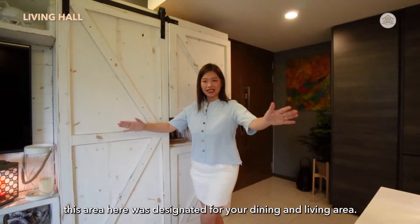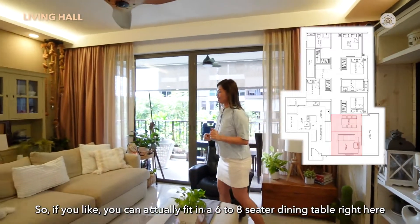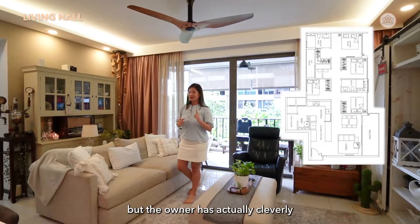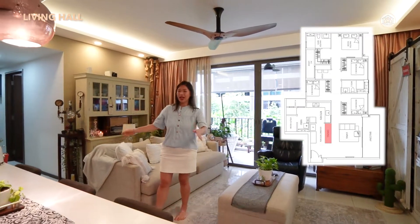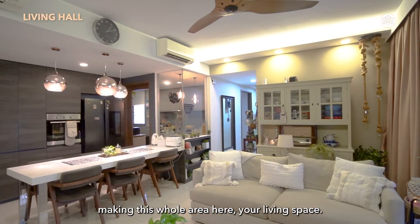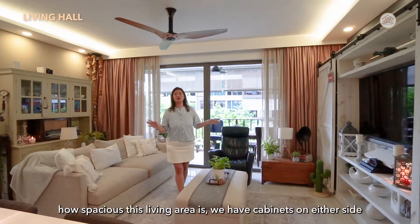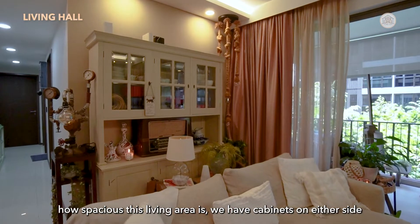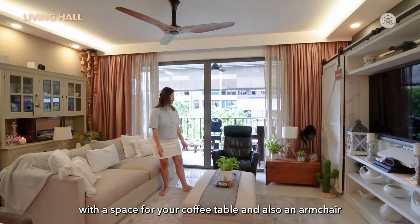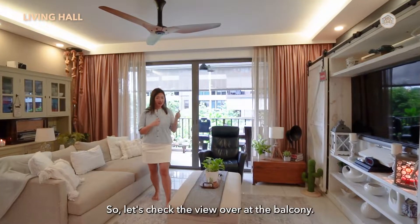Originally this area was designated for dining and living. You can fit a 6-to-8-seater dining table here, but the owner has cleverly used the dry kitchen counter as a dining table instead, freeing up the space and making this whole area the living space. The wall-to-wall distance is about 5 metres. The owner has fit in a large couch with a coffee table and an armchair, and there's still a comfortable amount of walking space. Let's check the view at the balcony.